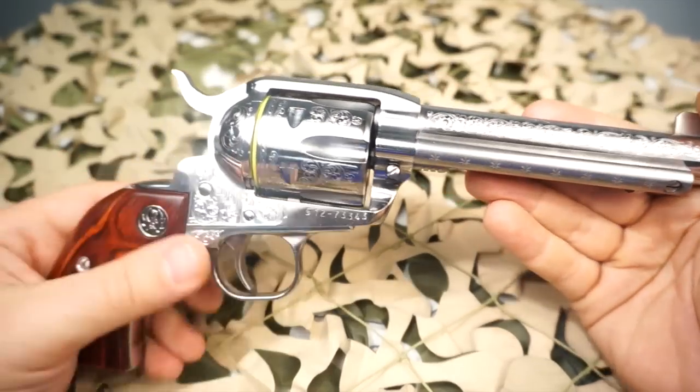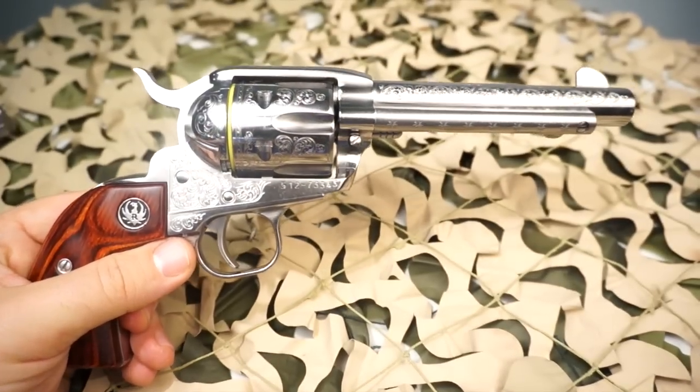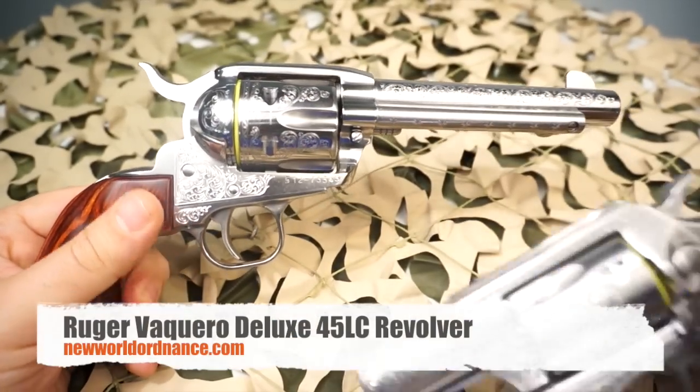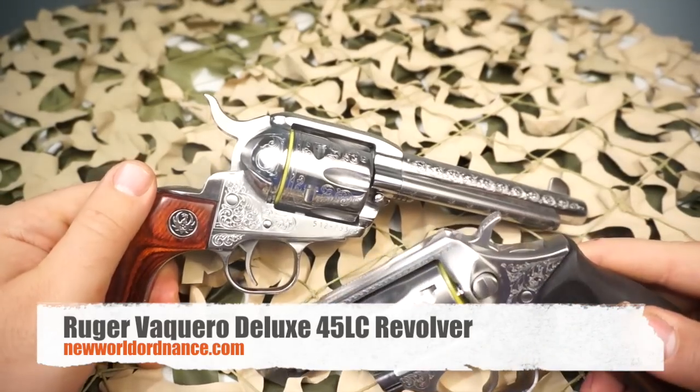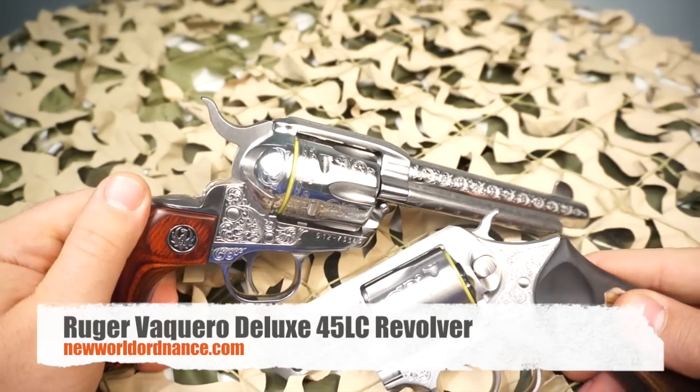They are available on GunBroker — we threw one on there, so if you're interested, or maybe you have one for sale, you can contact us by visiting our website newworldordnance.com. As always, thanks for watching and please subscribe.